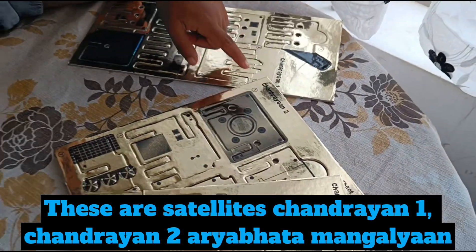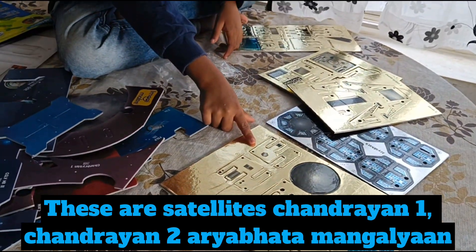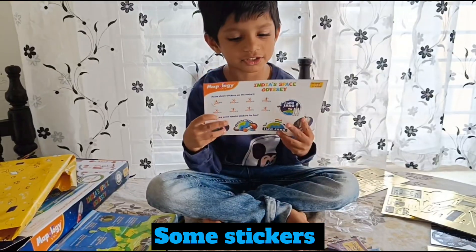Turn round 1, turn round 2. Areabata — we have the red space models. Some stickers.